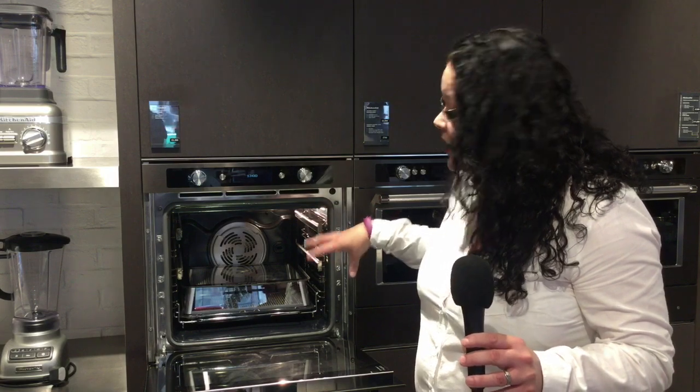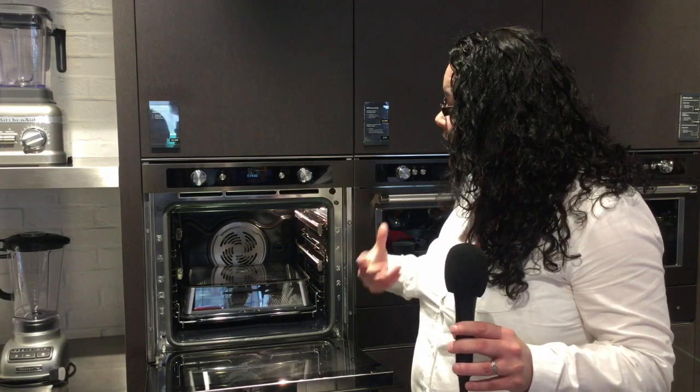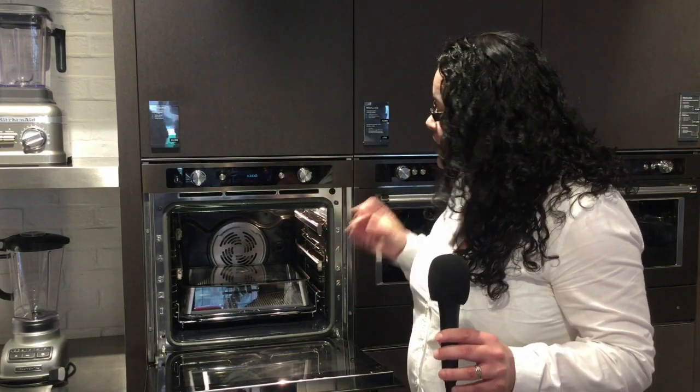The oven inside has a pyrolytic function, so you can go to 500 degrees and clean within about a two-hour window. That means no more asking the oven cleaner to come around — it's a really quick and easy, convenient way to keep your oven very clean.